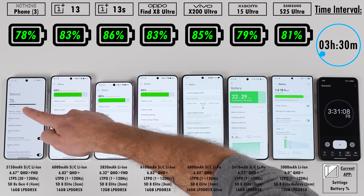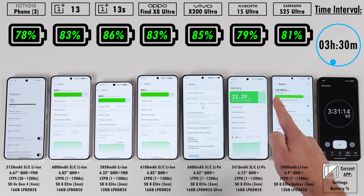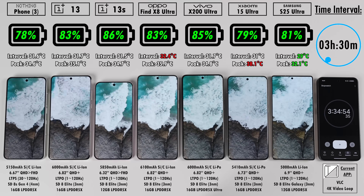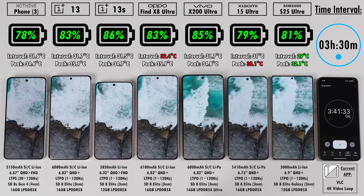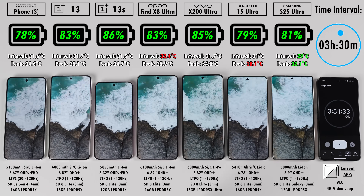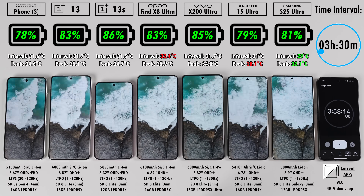At the 3-hour 30-minute mark, the OnePlus 13S is leading with 86%, beating its bigger brother the OnePlus 13 by 3% at 83%. The Nothing Phone 3 is trailing the pack at 78%, with the Xiaomi just above it at 79% and the Samsung at 81%. The Oppo is on 83% and the Vivo is second with 85%.